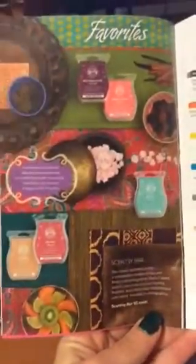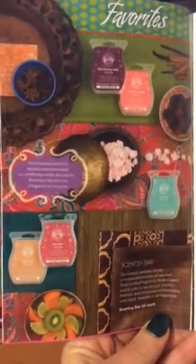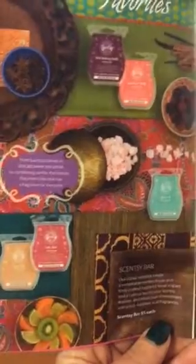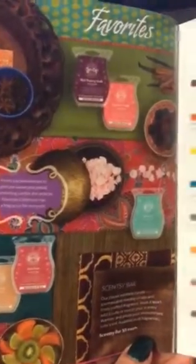Now it's time to talk scents. Scentsy has several different categories of scents available, and they are available in various different products, from the bars to the on-the-go line. The first category is our Favorites category. Some of my personal favorites from this particular category are Cider Mill,